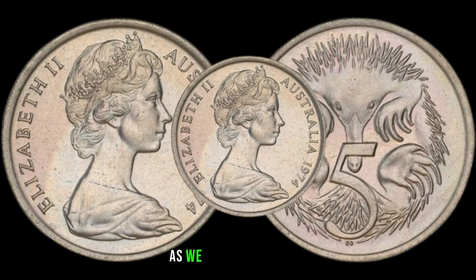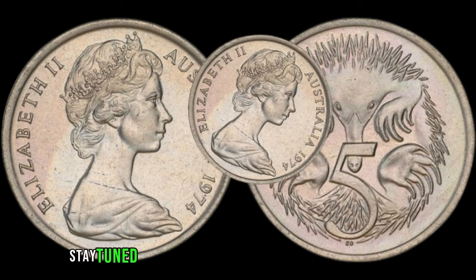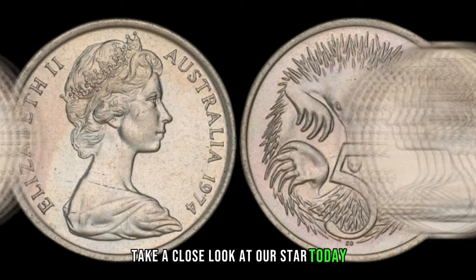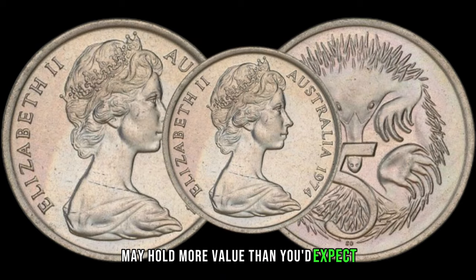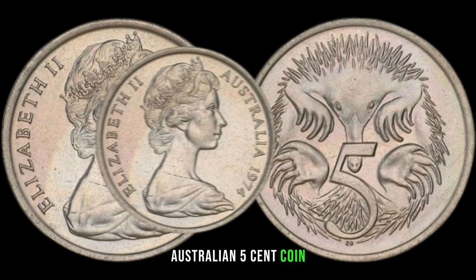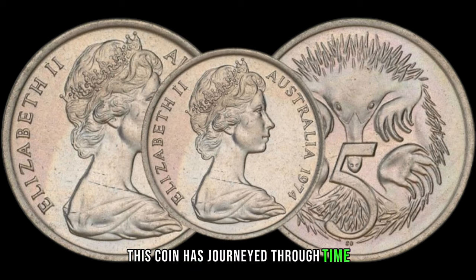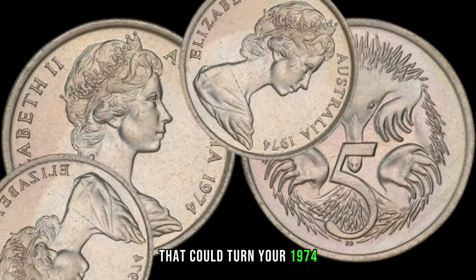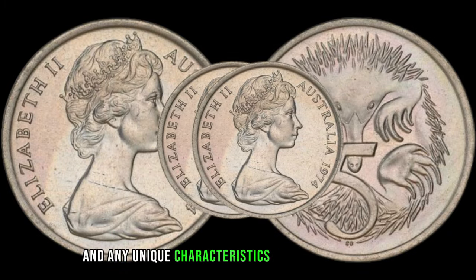We've got an exciting episode as we explore the 1974 Australian 5-cent coin — a small coin that could be hiding a significant treasure. This unassuming coin from down under may hold more value than you'd expect. Minted over four decades ago, certain factors can elevate it to a collector's delight. Look for coins with sharp details, minimal wear, and any unique characteristics that set them apart — these features contribute significantly to their potential worth.